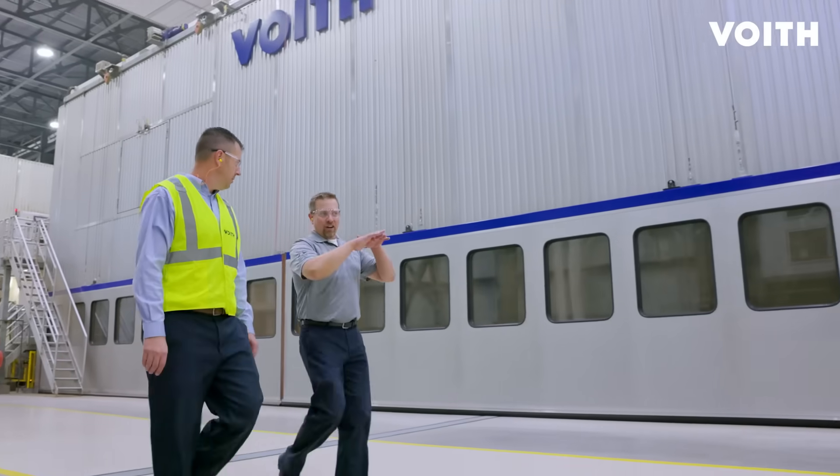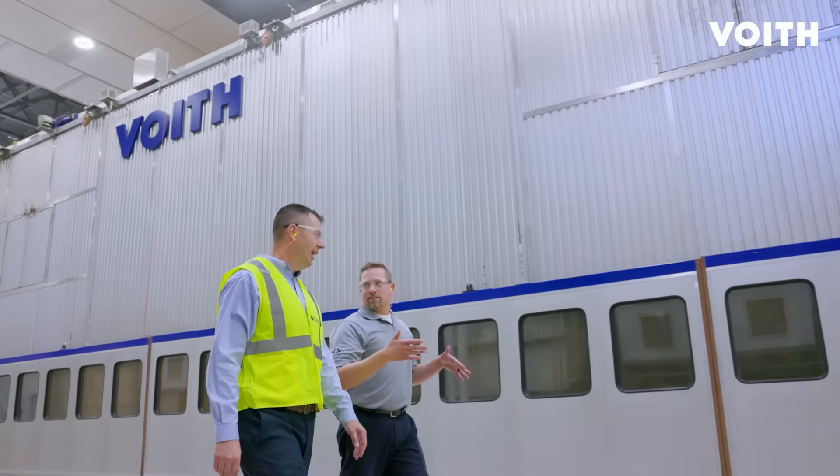Throughout the course of the project, Voith's teamwork ensured continuity between all operational areas was being achieved. It took cooperation to integrate the many components within this mill. We had one full line supplier to call on and Voith pulled this together very effectively.